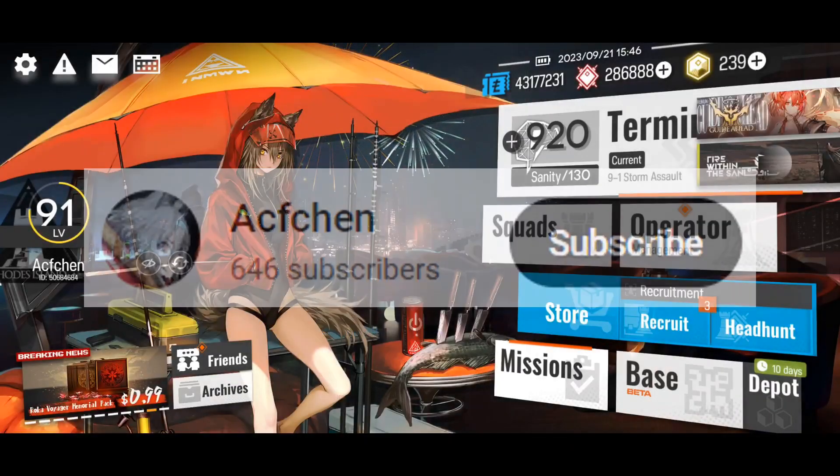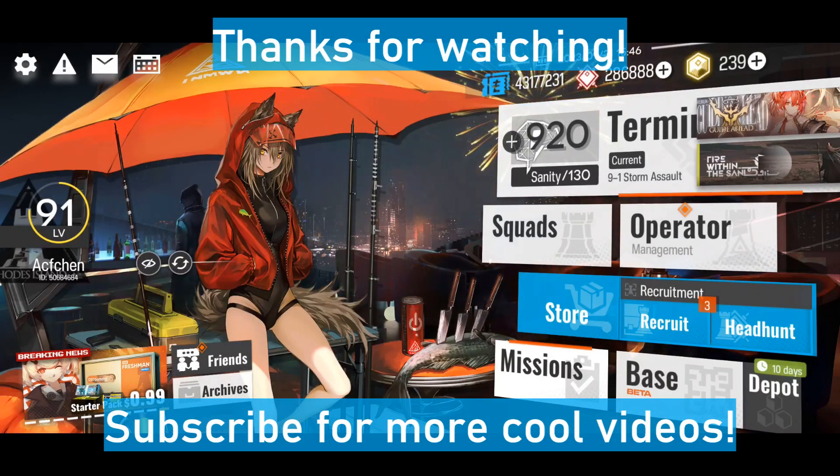Be sure to subscribe for more cool videos like this. Anyways, have a very nice stay, and keep yourselves safe out there. Bye!